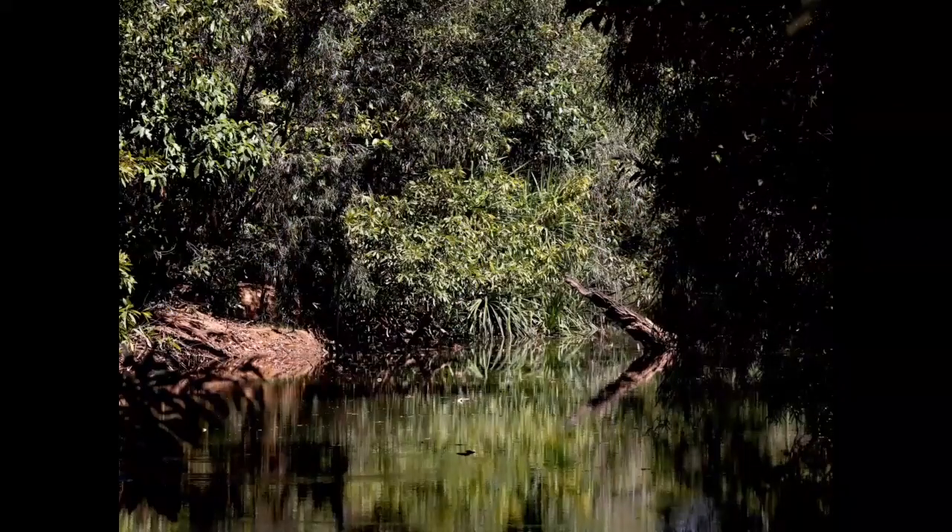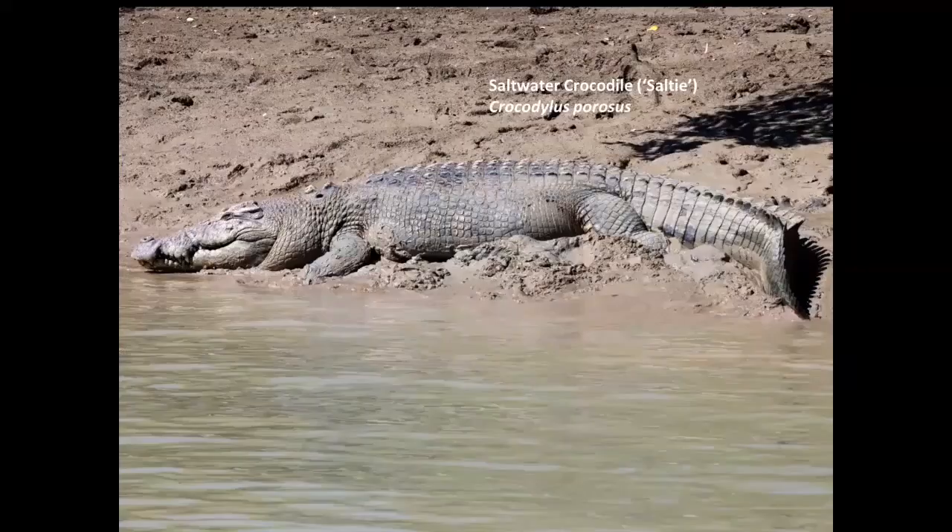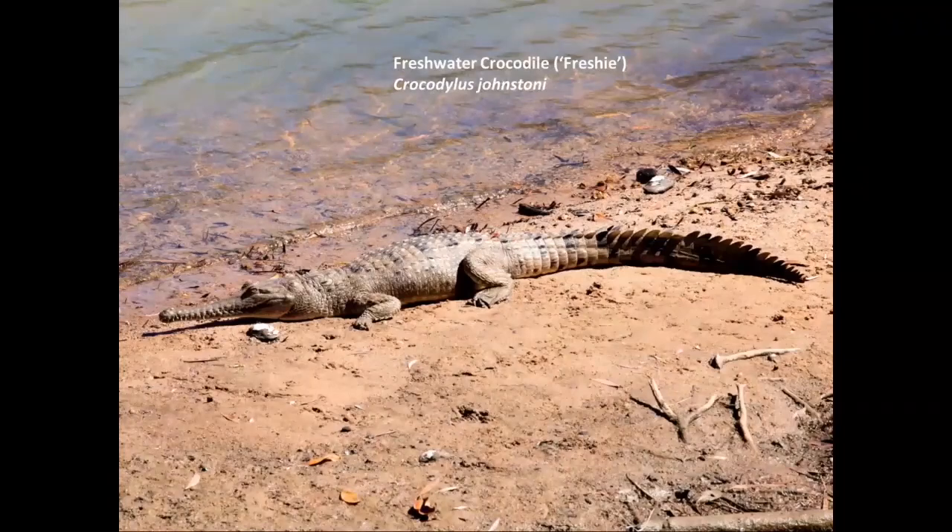If you are tempted to jump into a lovely cool waterhole while you're in the top end — don't. The saltwater crocodiles, or 'salties' as we call them, are right through the area. There are some safe areas to swim, but there are also a lot of areas where you'll see signs saying 'do not swim' — and if there are no signs at all, assume you can't swim there. We've got two species: the big one, the saltwater crocodile, which has been responsible for fatalities, and the much more slender, fish-eating freshwater crocodile.